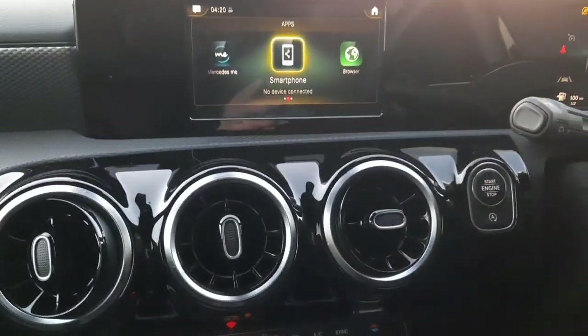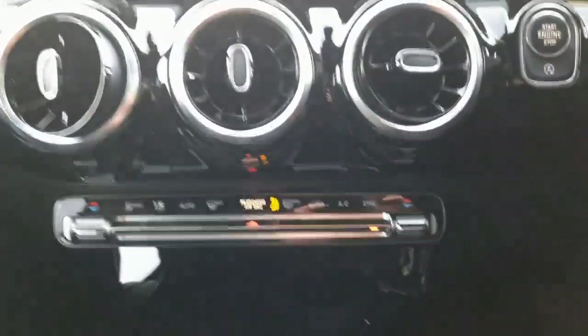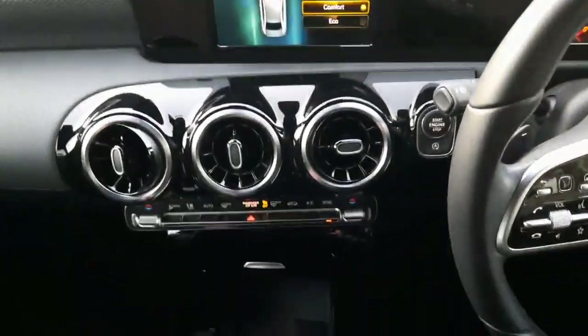We've also got keyless start and an eco start-stop system. In the center console there's climate control with air conditioning, a USB-C port, cup holders, and dynamic select allowing us to change the driving style of the car.